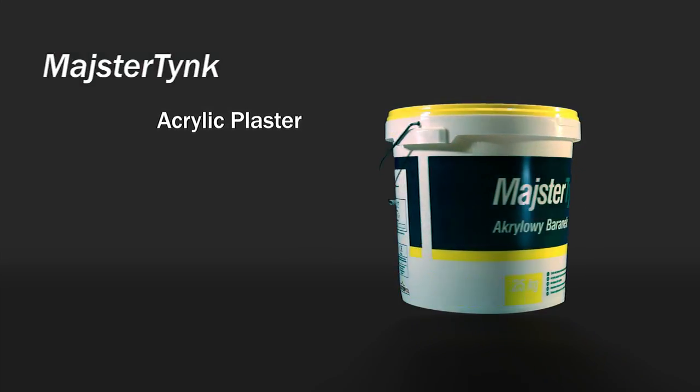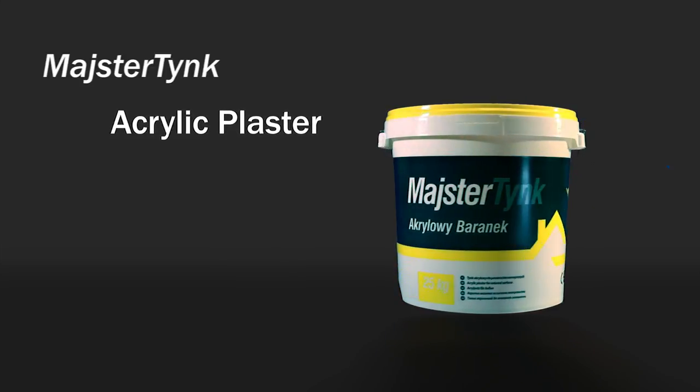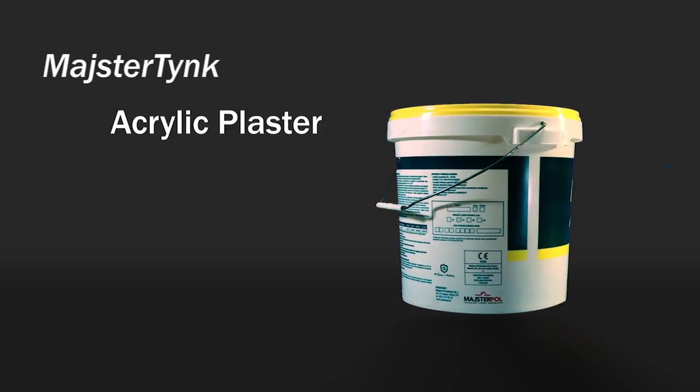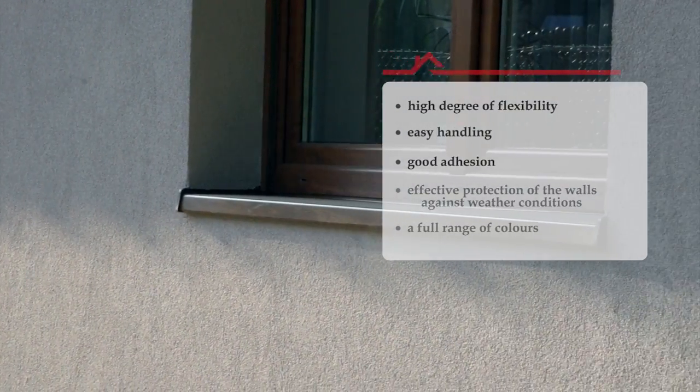Meisterdink acrylic plaster, based on styrene acrylic binder, is one of the most frequently chosen plasters in the company offer. It is relatively inexpensive and has good performance features. Above all, it is characterised by a high degree of flexibility, easy handling and good adhesion.